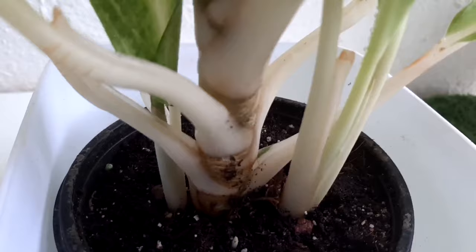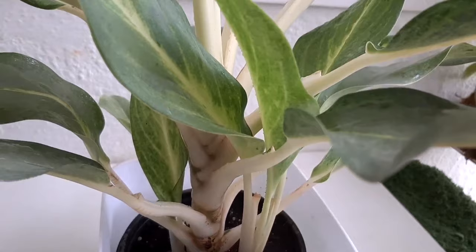In this plant you can see two new babies coming out from the mother plant, so they are very low-demanding plants. For fertilizer, you can use seaweed solution for their big foliage once a month.